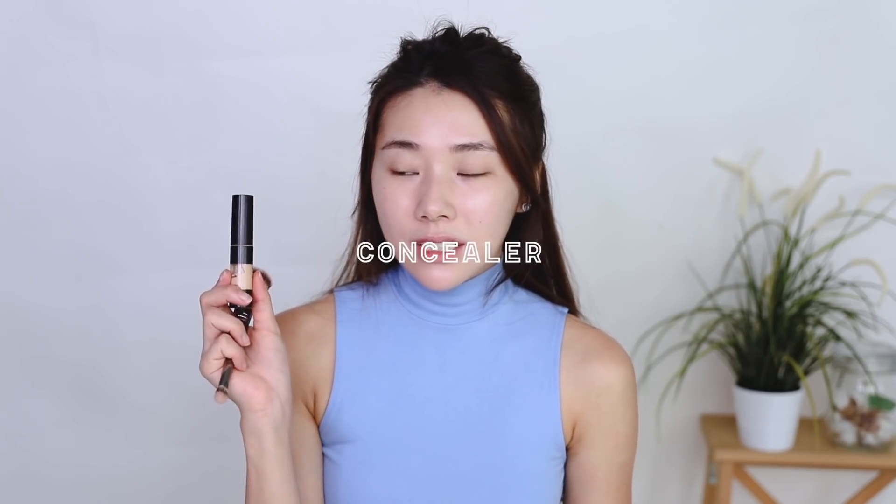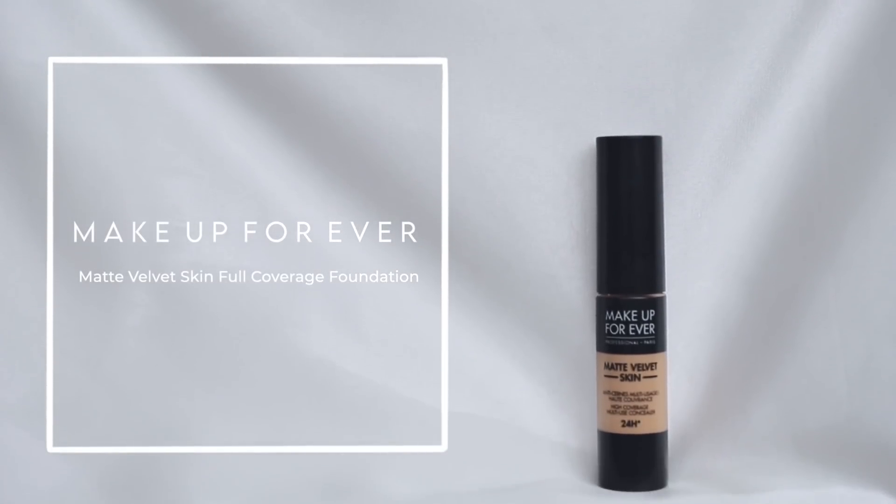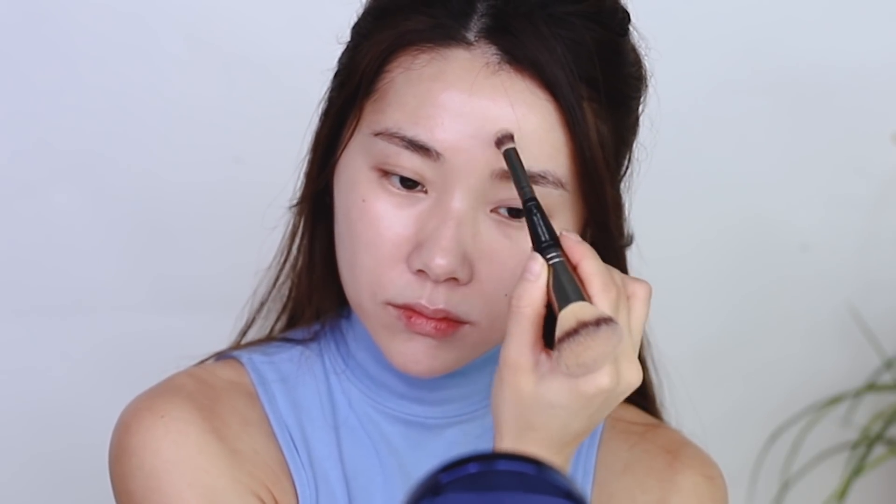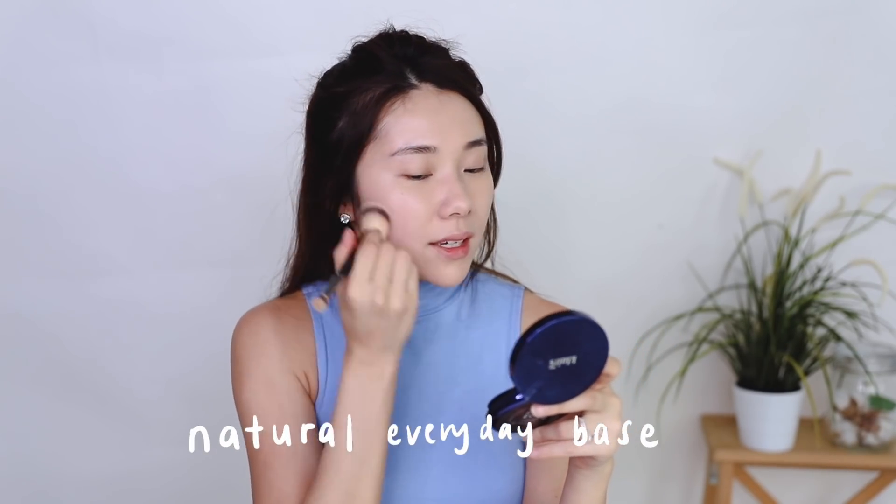Next up we have concealer, but I'm going in very, very lightly. This one is my Makeup Forever Matte Velvet Skin in shade 2.4. I'm choosing a shade very similar to my skin color rather than something brighter, because remember we are not applying foundation — you don't want it to be too light. Using the same brush and stamping it on areas where I actually need it. And there you have it: a very natural everyday base that feels so light and breathable.